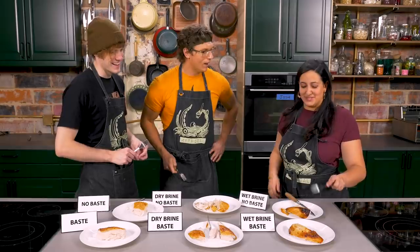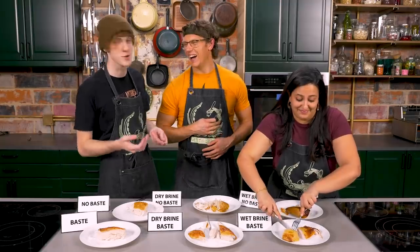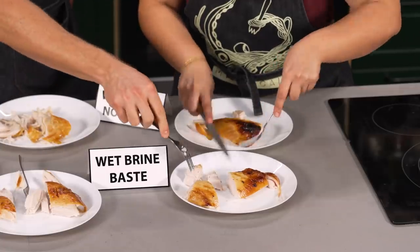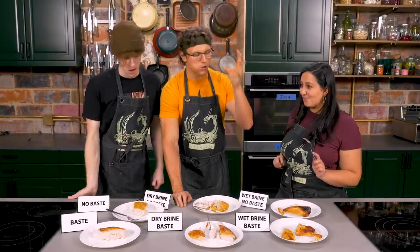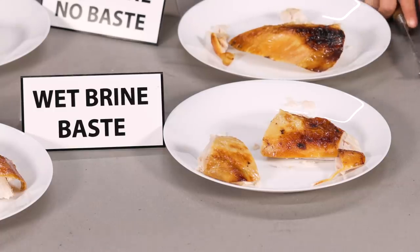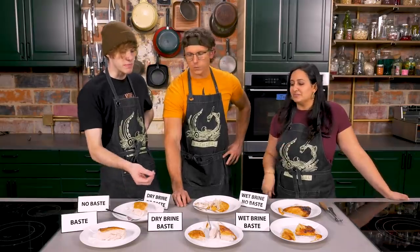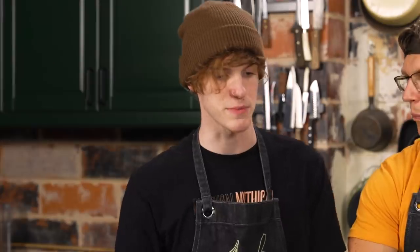With the wet brine basted turkey, they reflect that crispy skin matters less than juicy, flavorful meat — especially with turkey, which has such a thick chunk of meat and such a small layer of skin compared to chicken. The team acknowledges they've actually executed a legitimate scientific process and gotten real results. They've munched the myths.